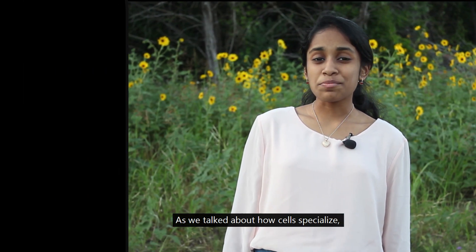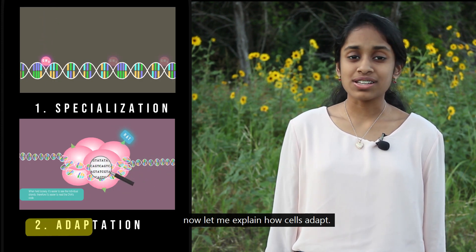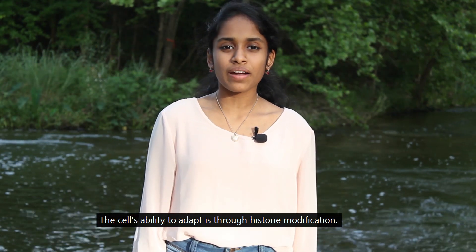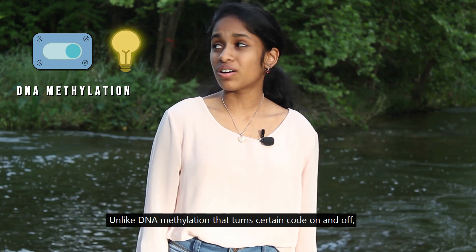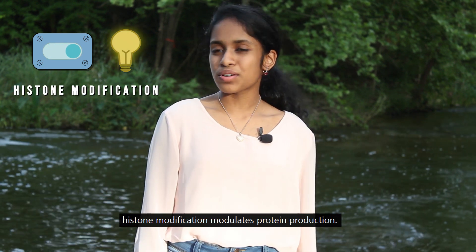As we talked about how cells specialize, now let me explain how cells adapt. The cell's ability to adapt is through histone modification. Unlike DNA methylation that turns certain code on and off, histone modifications modulate protein production.